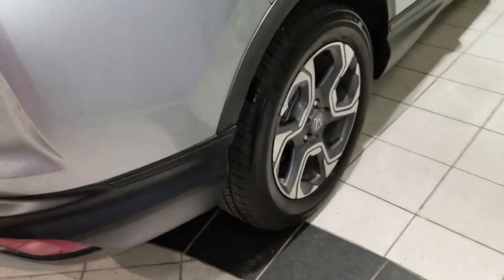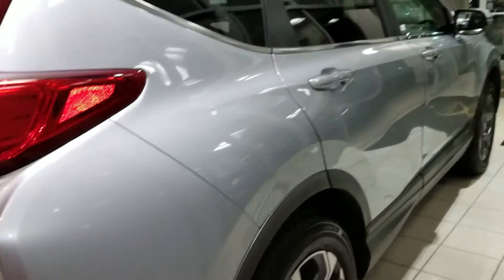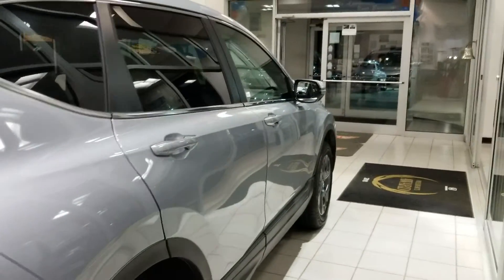I'm going to show you the back and do the whole walk around. It comes with a 7-year, 100,000-mile powertrain warranty.